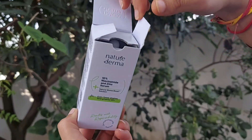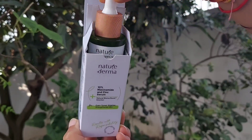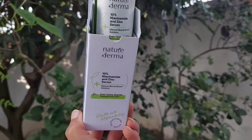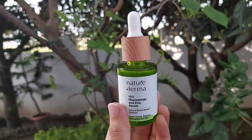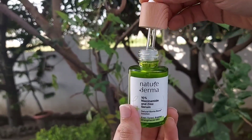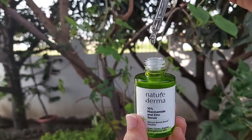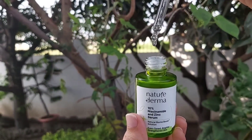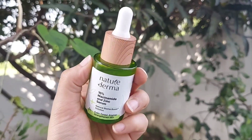When you open it, you'll see that the packaging is double — inside the outer box there is another box, and then your serum comes, which makes the packaging very safe and convenient so your serum won't break and there will be no damage to the product. Oh my god, just look at the packaging! You can easily connect with the brand name — Nature Derma — it looks very natural. This is a green color glass bottle with a wooden dropper and a glass dropper.